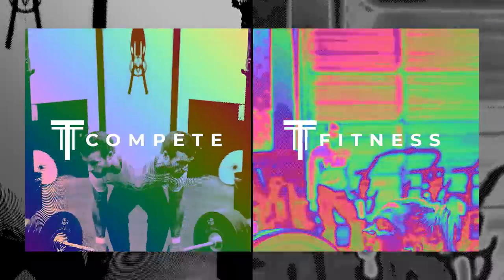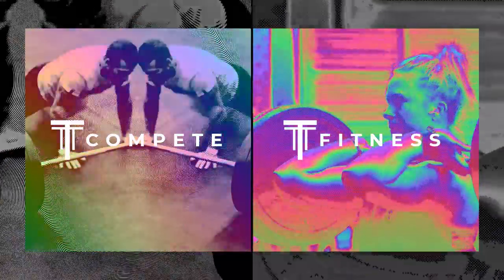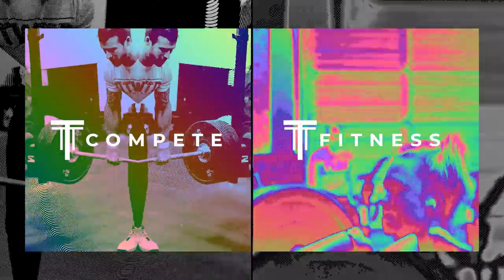Check out our online training programs. If you're a competitor in CrossFit, check out TTT Compete. For those of you that want to look good and feel good, check out TTT Fitness. Head to TrainingThinkTank.com for more info.